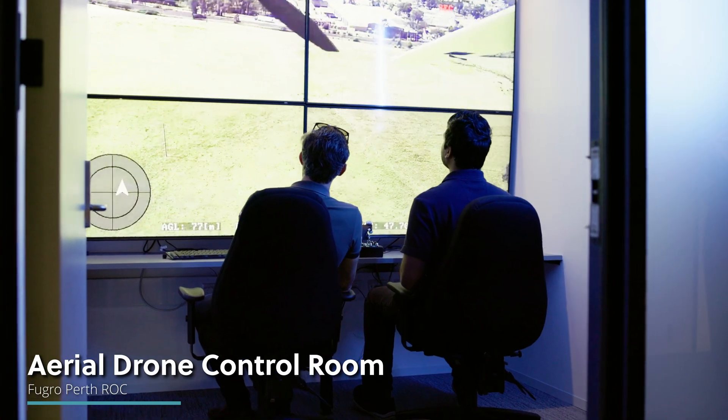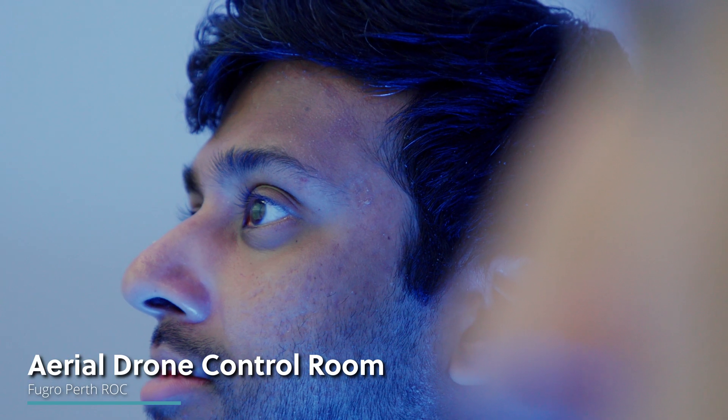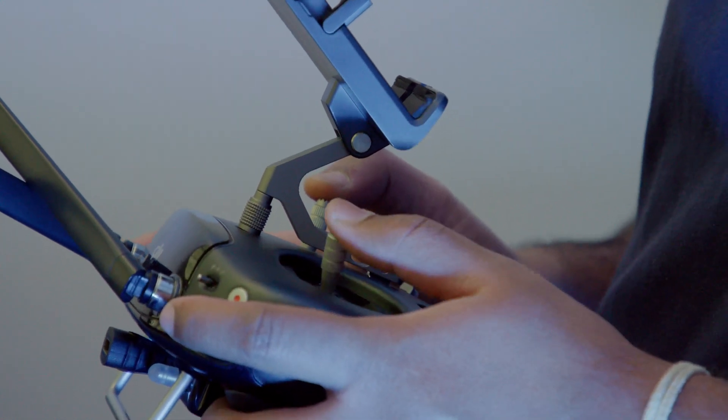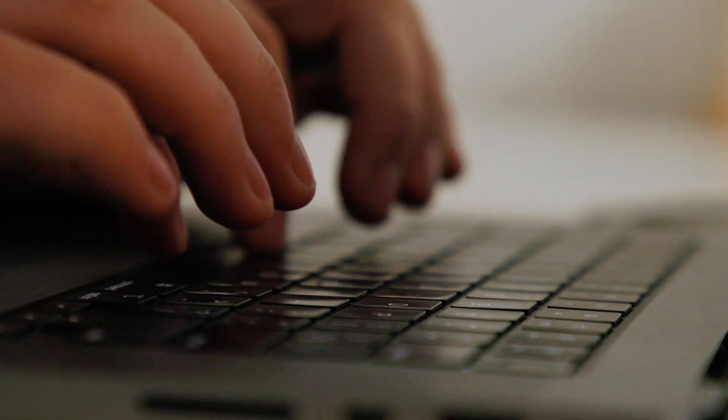What you're seeing here is a number of our trainee operators operating drones remotely. This will enhance our capability for extended visual line of sight and beyond line of sight aspirations. This will deliver solutions to our clients that provide them LiDAR and photogrammetry data of their critical infrastructure.